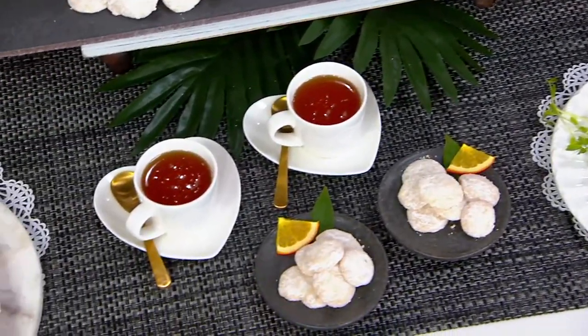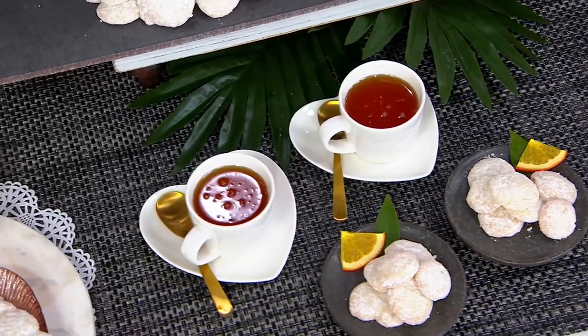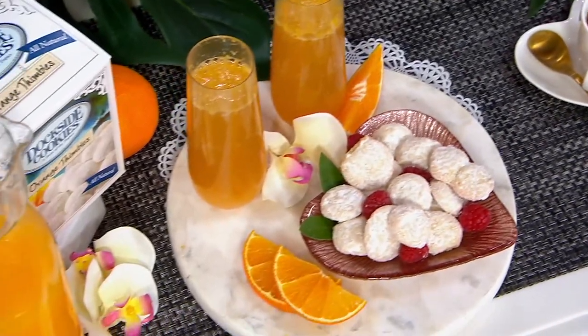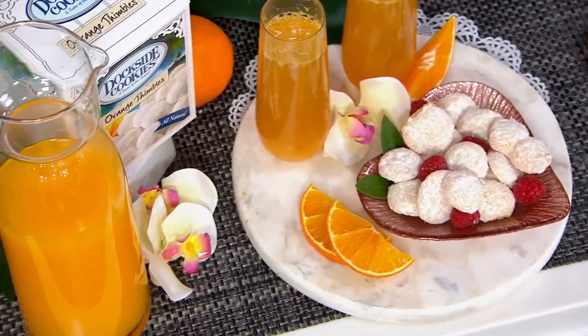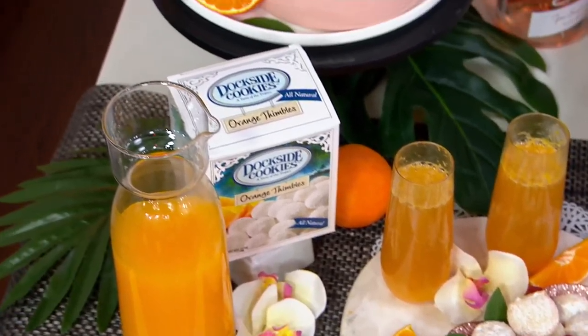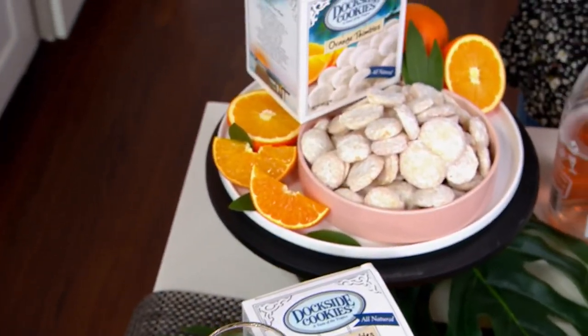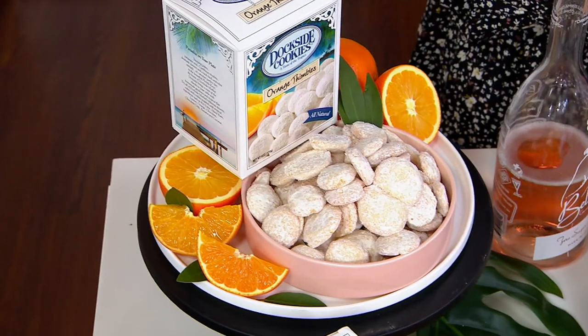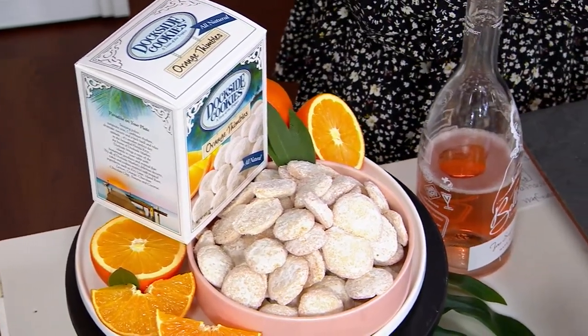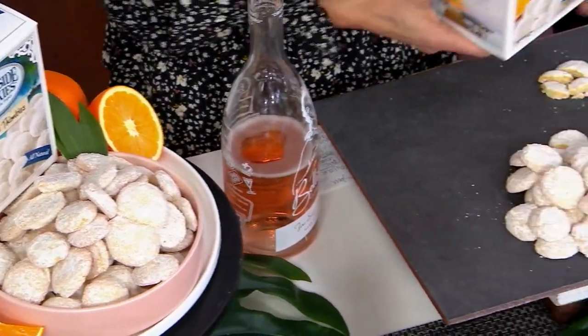They're sealed when you get them home, so you can open them up, enjoy a few, wrap them back up, and put them in your pantry — they'll stay good for a year. Not only do they taste delicious, but they are made with all natural ingredients: pure unsalted butter, wonderful fresh, good quality ingredients. You can read everything on the side of that box, and I love the beautiful box it comes in — perfect for gifting.